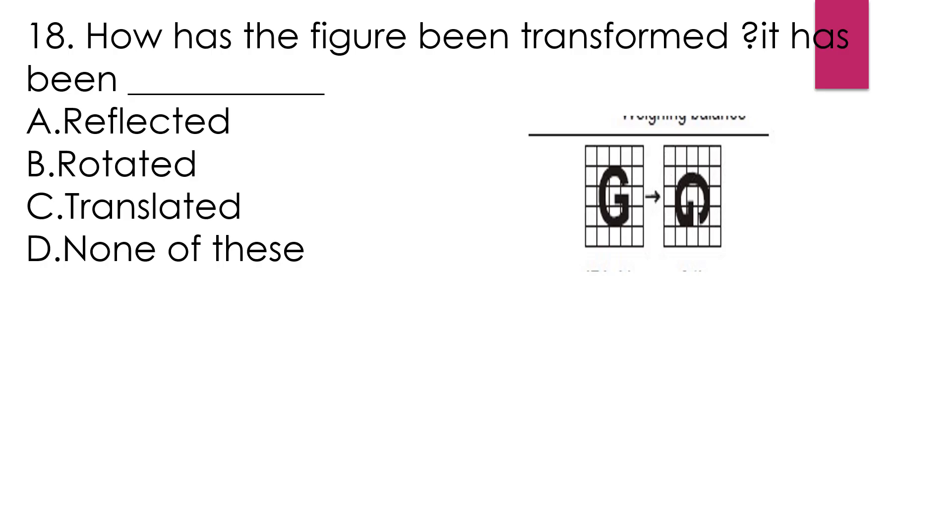Question number 18: How has the figure been transformed? Option A, reflected. Option B, rotated. Option C, translated. Option D, none of these. This picture is rotated. So the answer is option B.